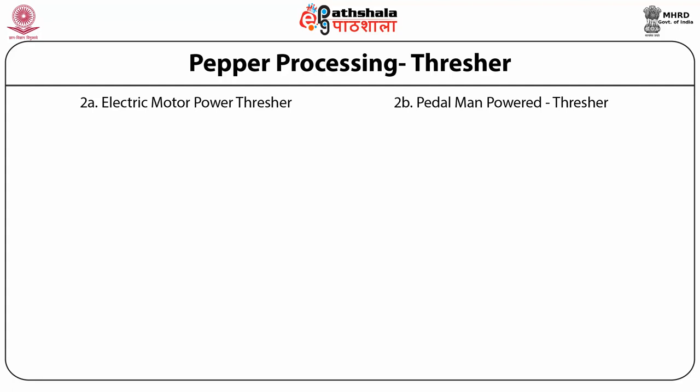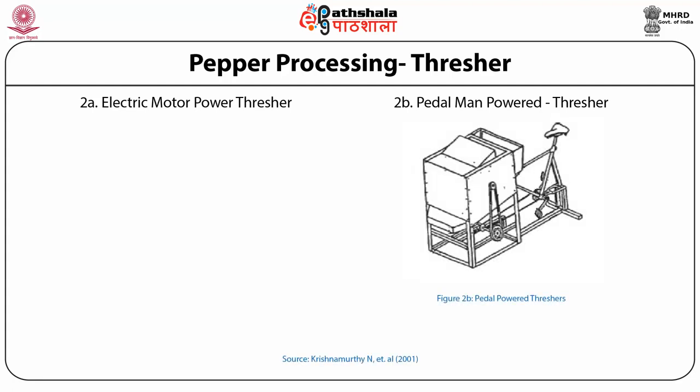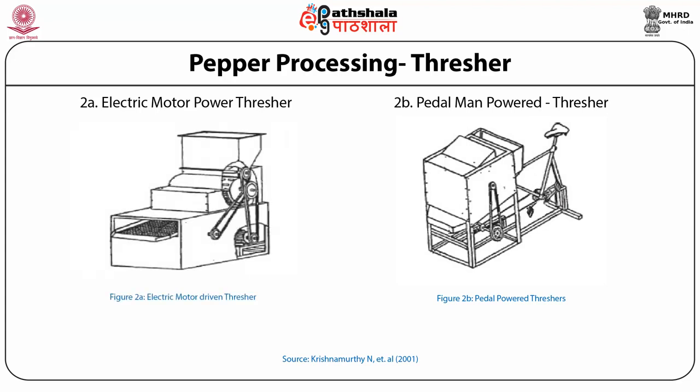Mainly two types of threshers are used: number one, pedal man-powered thresher; number two, electric motor-powered thresher. Threshing efficiency of the manual thresher is low. The thresher is equipped with suitable components to separate berries. The machine is based on the principle of friction and impact mechanism. The pedal-powered thresher can be applied at the smallholder farming level, whereas the electric motor-powered thresher is more effective at the large farming level.